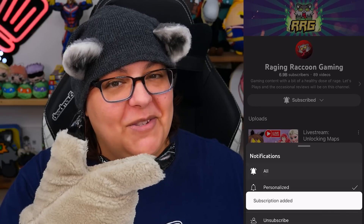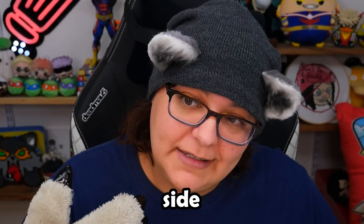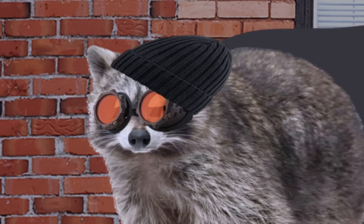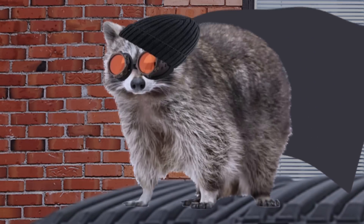You know what else we should be doing together? Subscribing — because that's how you become a trash panda. Click on all notifications while you're there, otherwise you can't watch live streams. You have to join us during live streams, you have to subscribe. Just come to the dark side, because when you join the dark side, you can stand on trash in the alleyway with a little cape and goggles. And we just dominate — we take over the trash.